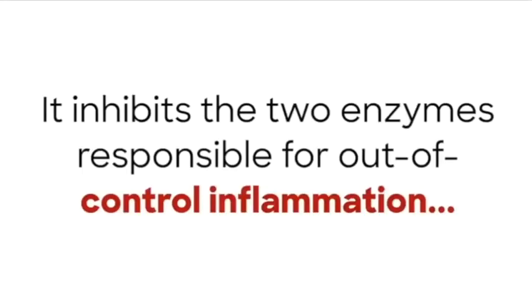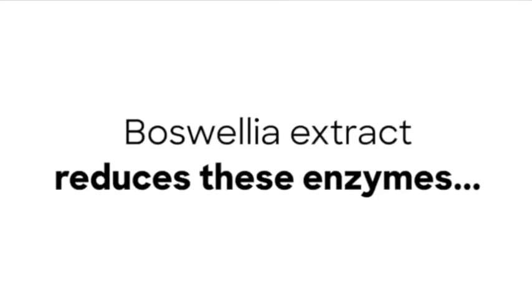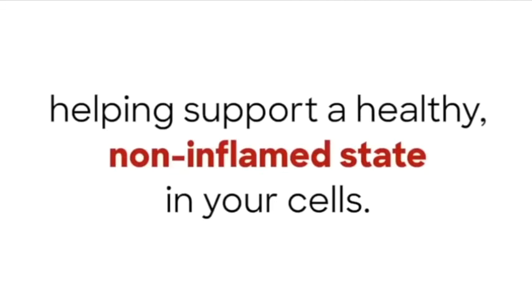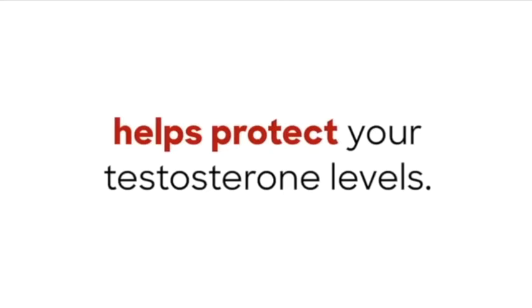It inhibits the two enzymes responsible for out-of-control inflammation: 5-lipoxygenase and human leukocyte elastase. Boswellia extract reduces these enzymes, helping support a healthy, non-inflamed state in your cells. And that healthy, non-inflamed state helps protect your testosterone levels.